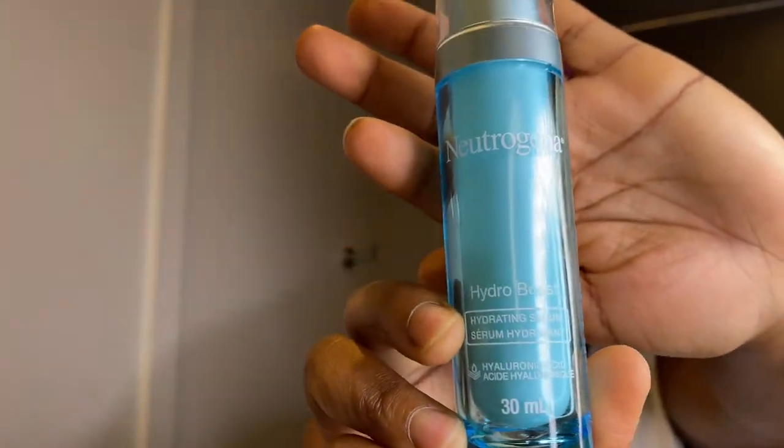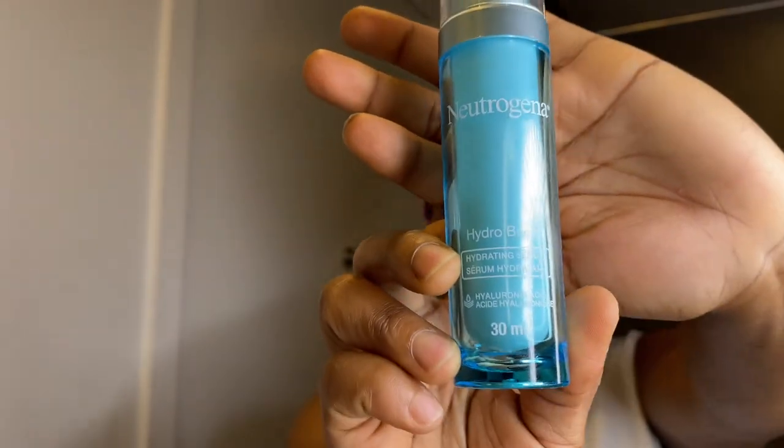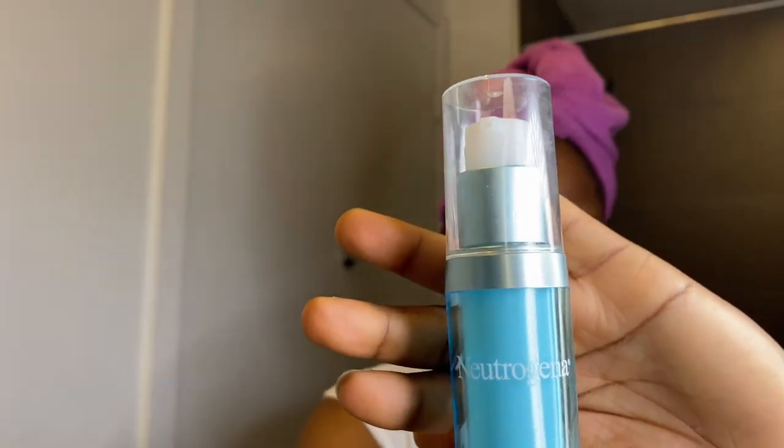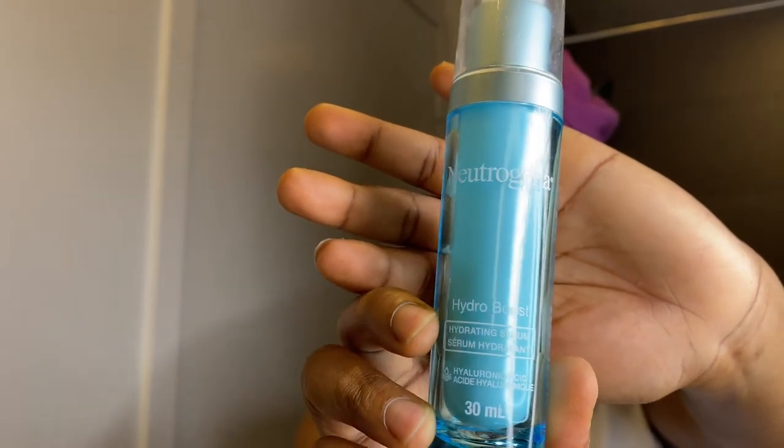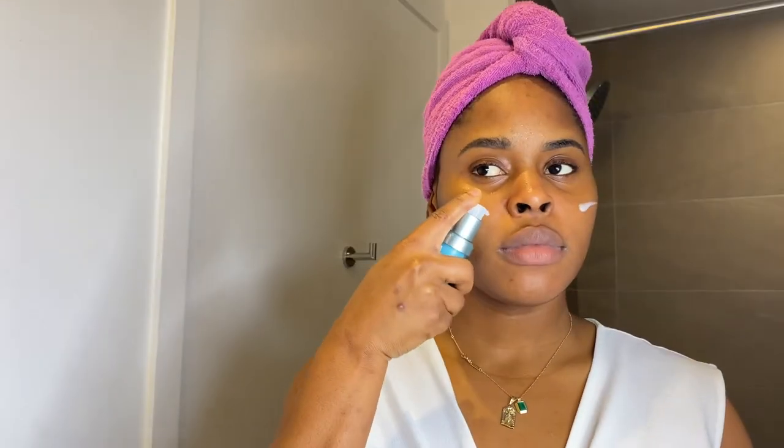The next thing I use is my serum — I use the Neutrogena Hydro Boost. Neutrogena needs to run me some money, they need to come sponsor me! But I swear this is not sponsored, I just really like their product because it is hydrating and I have dry skin, so it caters to my needs. I make sure the product sinks into every area of my skin. This serves as my hyaluronic acid step.